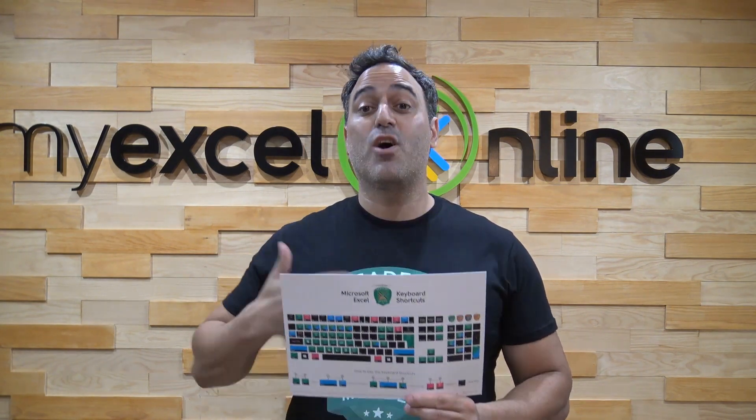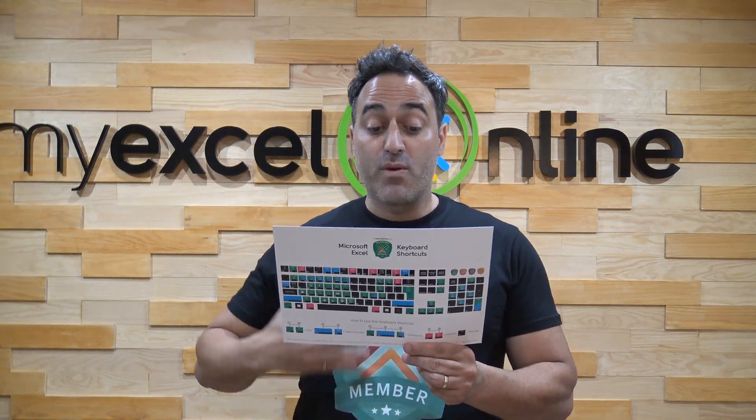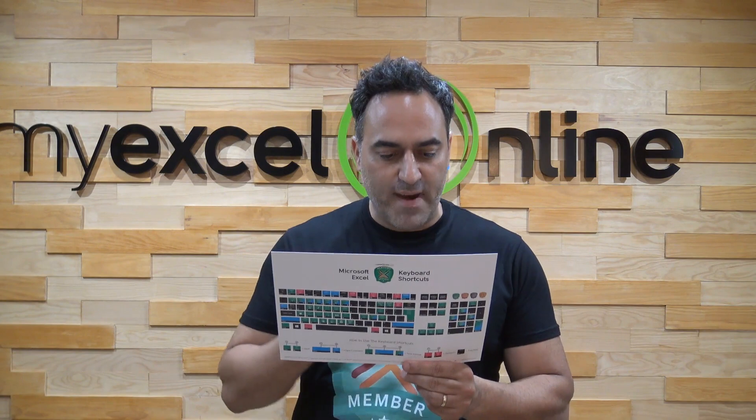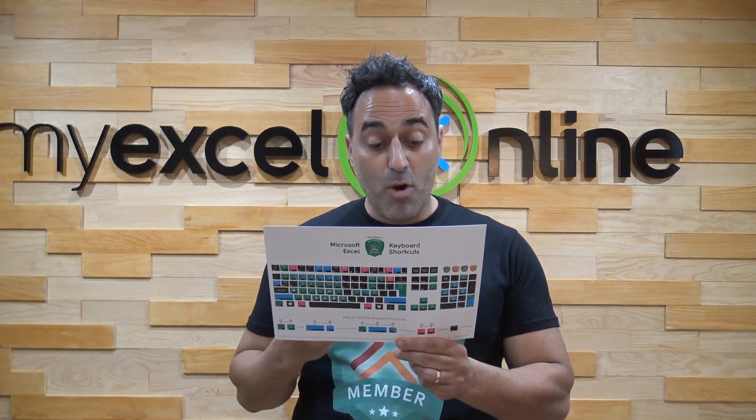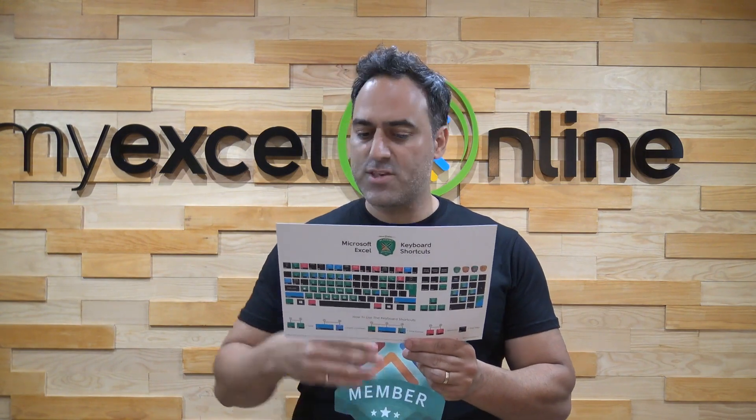Now, I'm just going to go through a couple of these. Over 50 shortcuts — we have an insert chart shortcut, a refresh pivot table shortcut, insert functions, currency format for your values, and also a percentage format.